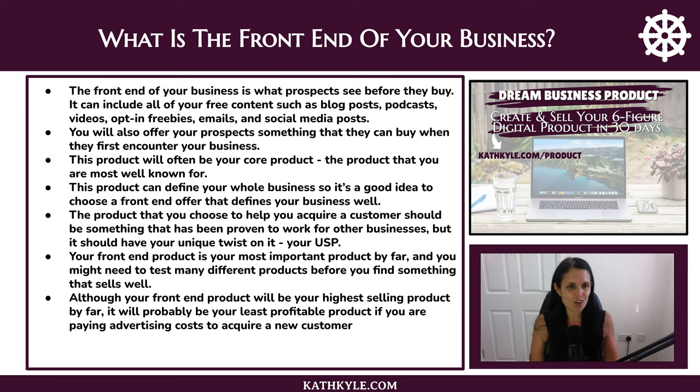The front end of your business is what prospects see before they buy. This includes all of your free content such as blog posts, podcasts, videos, opt-in freebies, emails to prospects, and social media posts. You will also offer prospects something they can buy when they first encounter your business — often called your core product, the product you're most well known for. This product can define your whole business, so it's a good idea to choose a front end offer that defines your business very well.